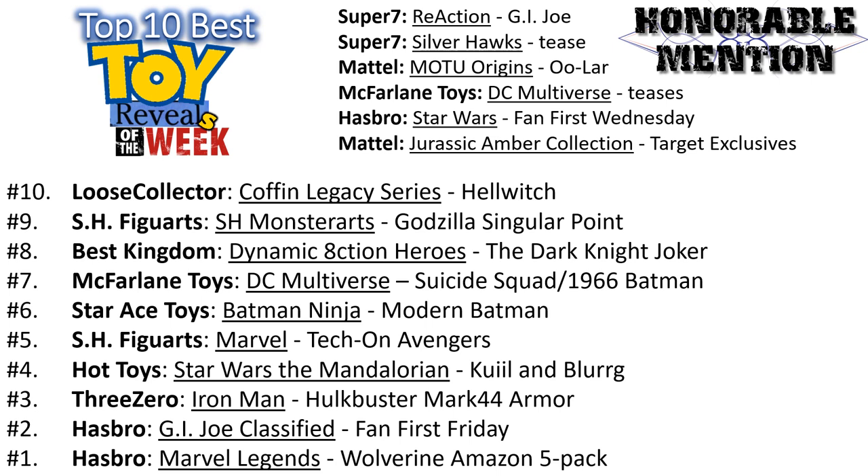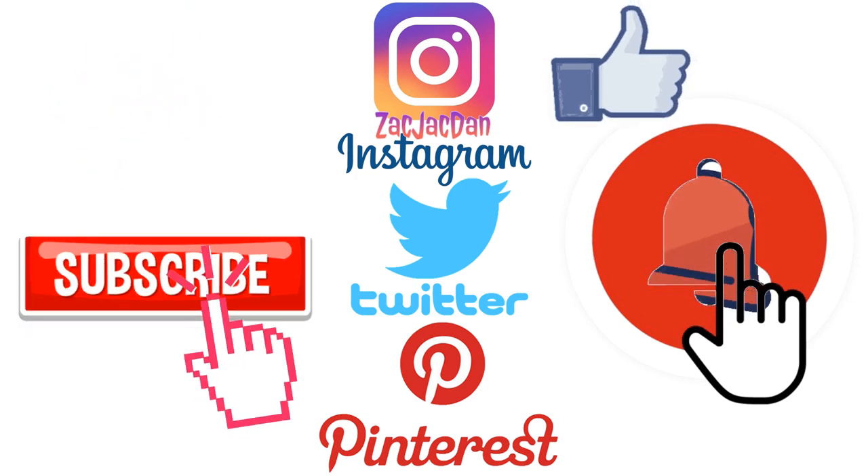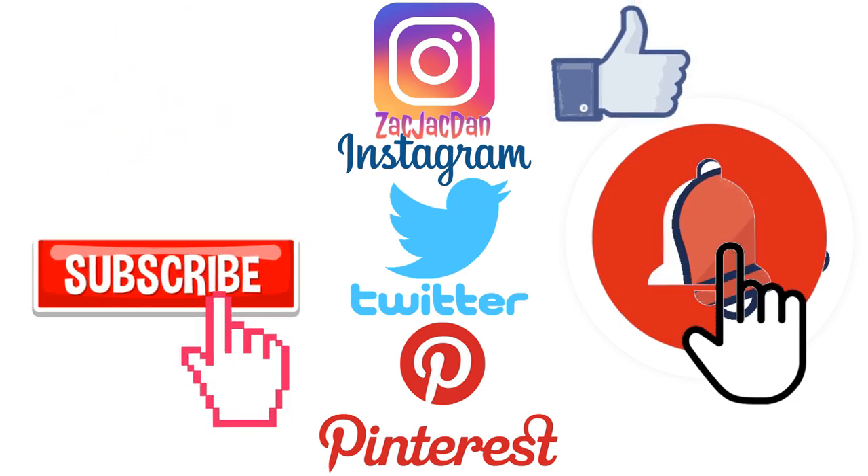So guys, what do you all think about this top 10 list for the week and the honorable mentions? Would you have put one of the other ones on the list? Did you enjoy this week's reveals? Let me know in the comments. I hope you enjoyed this video of the top 10 best toy reveals of the week. Hit that notification bell so you're aware of new videos, subscribe to the channel if you haven't already, and I'll talk to you guys later. Don't forget to check me out on Instagram, Twitter, and Pinterest.